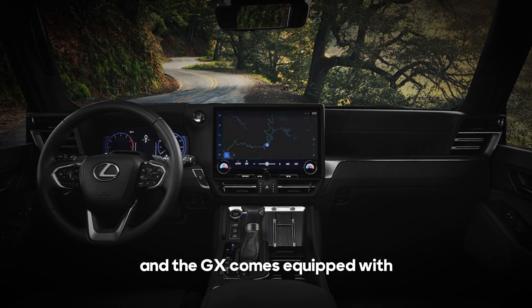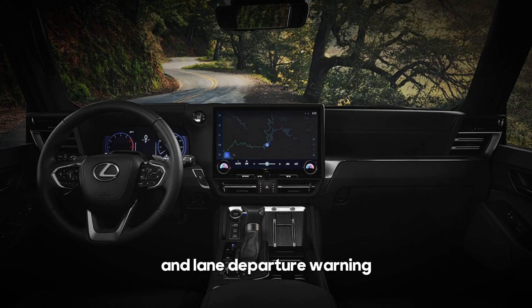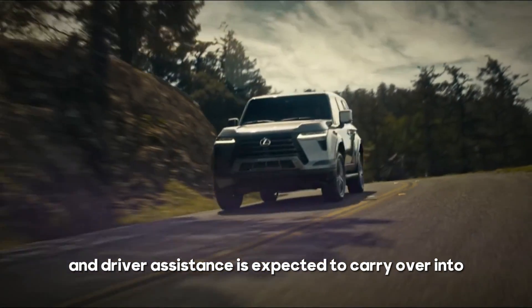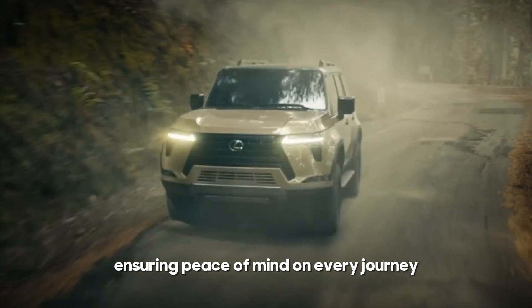Safety is paramount, and the GX comes equipped with automated emergency braking, pedestrian detection, and lane departure warning. Lexus's commitment to safety and driver assistance is expected to carry over into the 2025 model year, ensuring peace of mind on every journey.